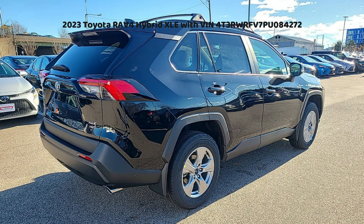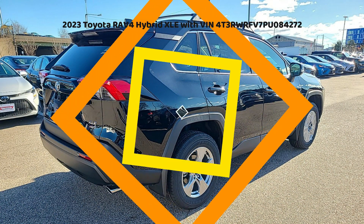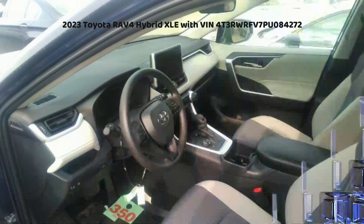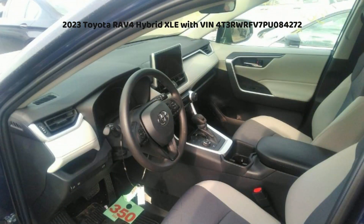Assembled in the United States, this Toyota RAV4 showcases the brand's commitment to quality and reliability. Toyota has a long-standing reputation for producing durable and dependable vehicles, and the RAV4 Hybrid XLE is no exception.